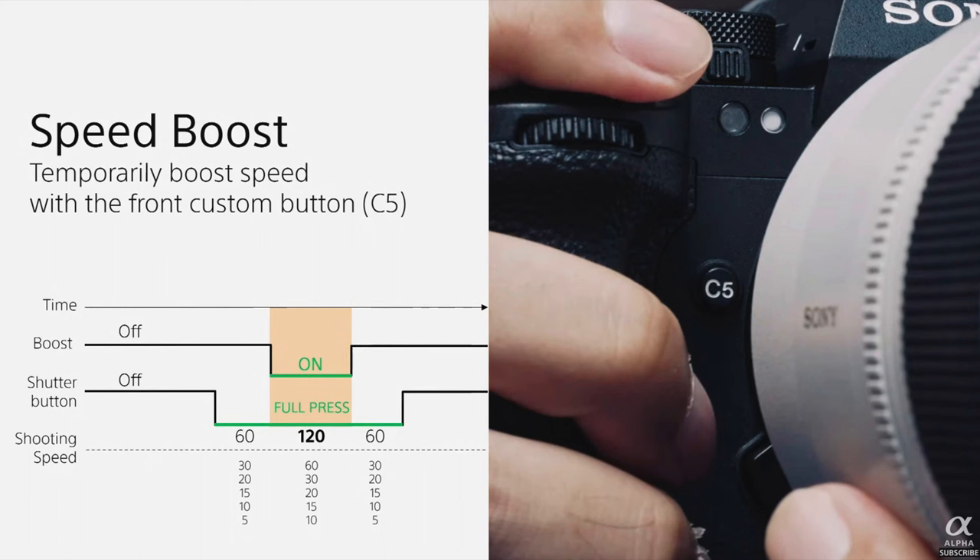There's also what's called speed boost. You can shoot at slower speeds — say 60 or 30 frames a second — and when you see the action needs to take place, all you've got to do is push a lens button or a button on the back of the camera, and boom — now you're up to 120 frames a second for as long as you want, then let off. Say you've got a football player about to catch a ball — push that button, shoot at 120 fps, and let go as soon as that's done.